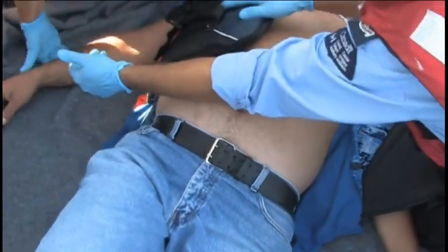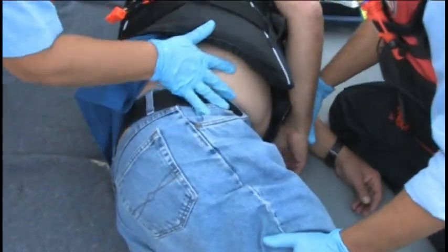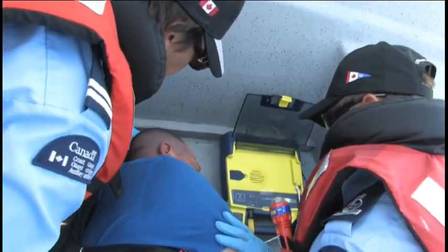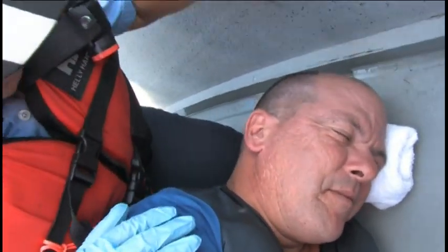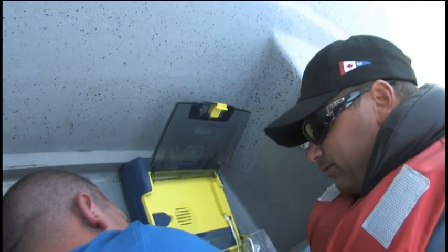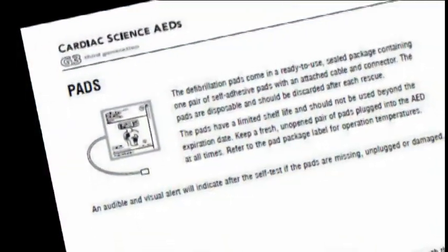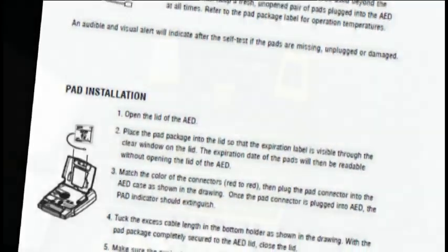Even as the victim starts to come around, it is important to leave the defibrillator in place until the paramedics take over. The unit will continue to monitor his or her heart in case it goes into defibrillation again. The victim can then be placed on a stretcher or backboard and moved over to the CCGA vessel for transportation back to the wharf.